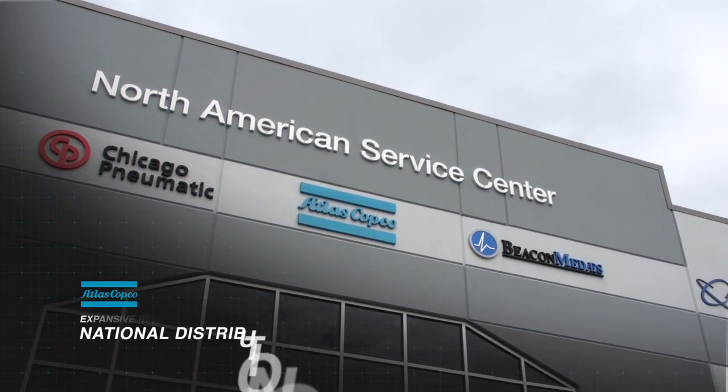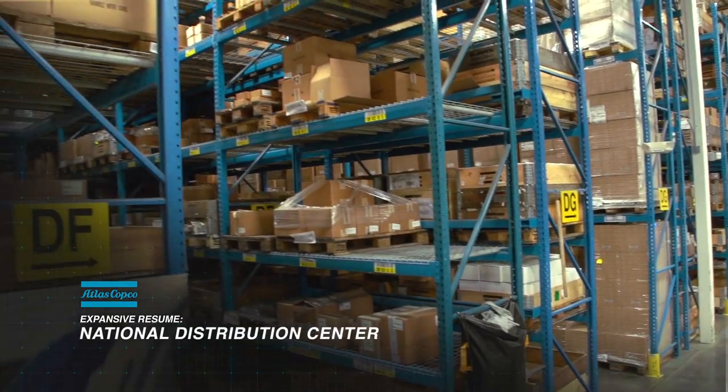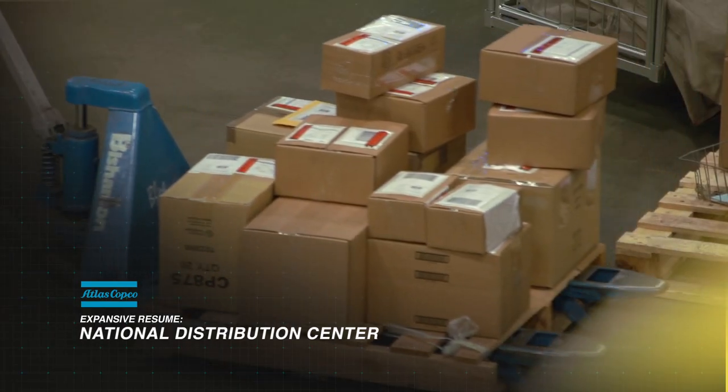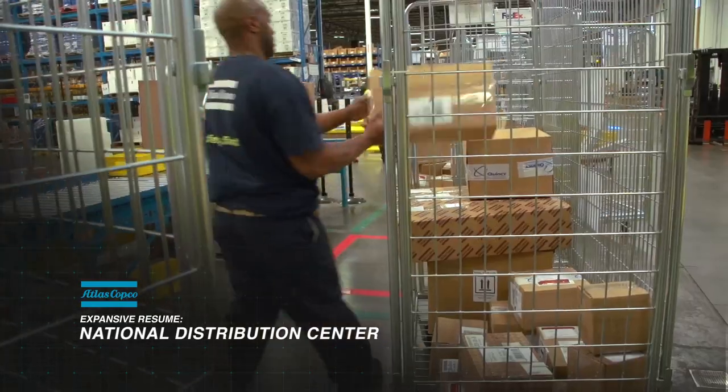We have a large warehouse here in Charlotte for warehousing millions of dollars worth of parts for overnight delivery, next day delivery. We're really focused on the fact that our customers need compressors that are up and running 100% of the time.